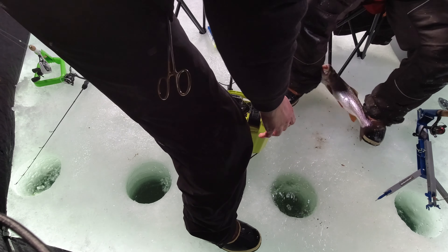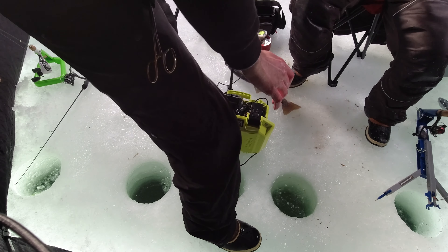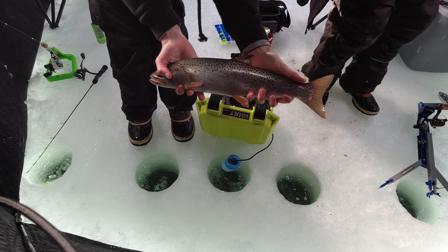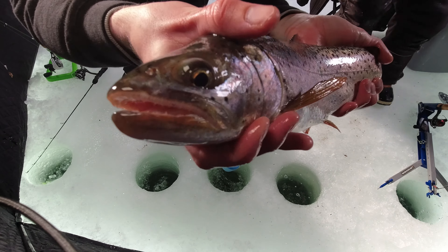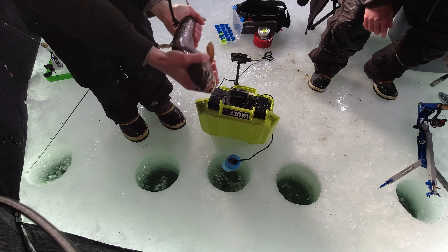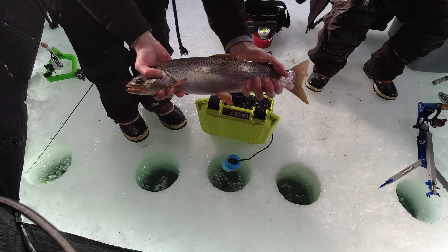He is the biggest! I gotta get him out here. This is definitely the biggest cutthroat of the day. Look at that, it's so big. Big monster. This is a tank right here. I don't want to let him go, he's so beautiful. Look at that. Let's let him go — he's ready.